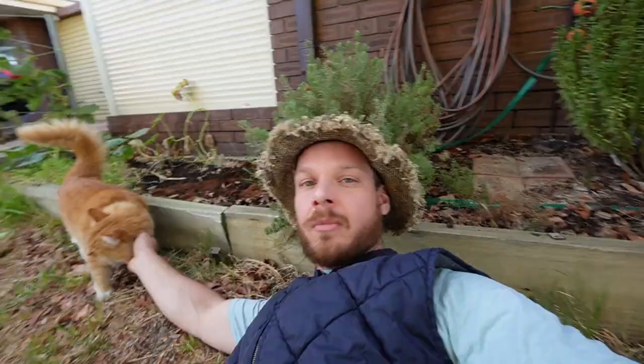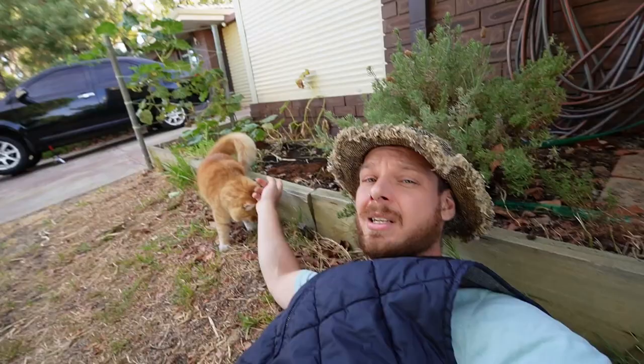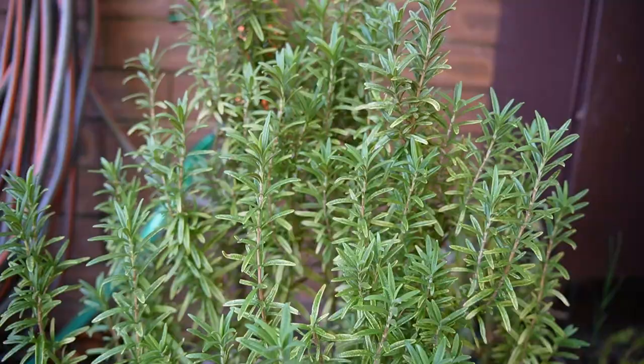So most of this garden bed behind me was pre-existing when I bought the place. I just gave it the Wendy Extendi with some tip timber to grow it a bit further out that way. I think it looks all right. Just behind me here I have what I would consider to be the holy trinity of perennial herbs: rosemary, thyme, and oregano.